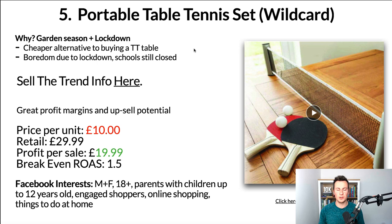Moving on to the fifth and final product — if you're still watching, hopefully still enjoying it, please hit that like button and subscribe. The last product is a portable table tennis set. As it says in brackets, it's a bit of a wild card — I'm not quite sure, but my gut tells me it's a good product based on the evidence. A couple of reasons: garden season with weather improving means families will naturally spend more time in the garden; due to lockdown more people are having staycations; and for those with kids, this product solves the boredom issue. It's a great way to get kids active and off their iPads, computers, or Xboxes.